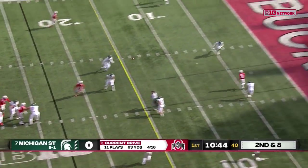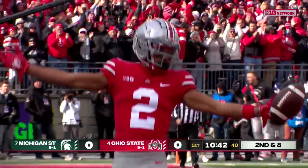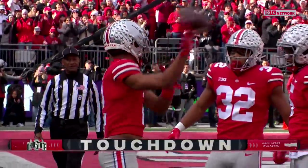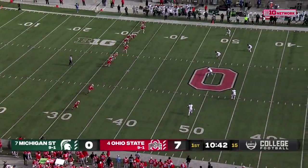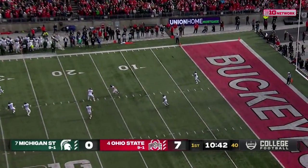Stroud from the pocket across the middle. High throw — Olave's got it! Career touchdown number 34 for Thorn. Ten passes, two runs on that drive. Eight of nine completions, went to those big three wide receivers.